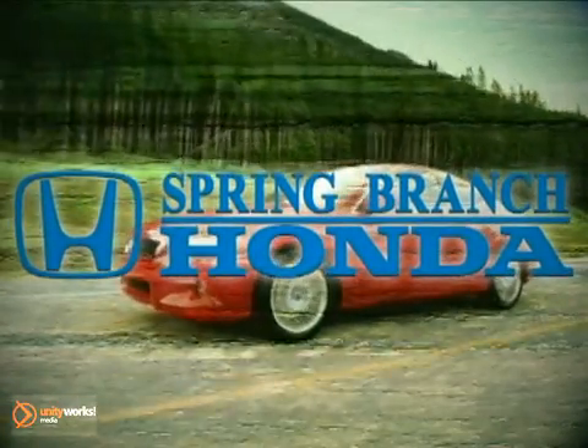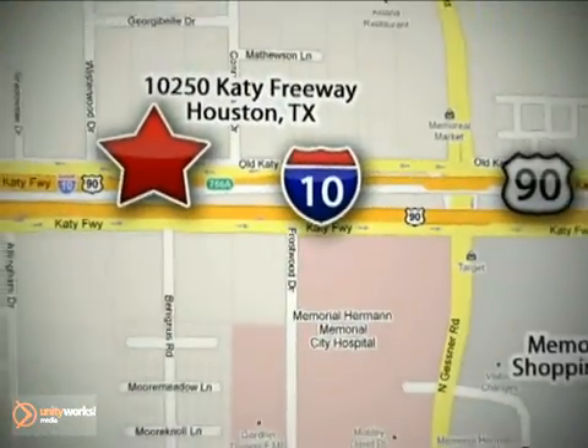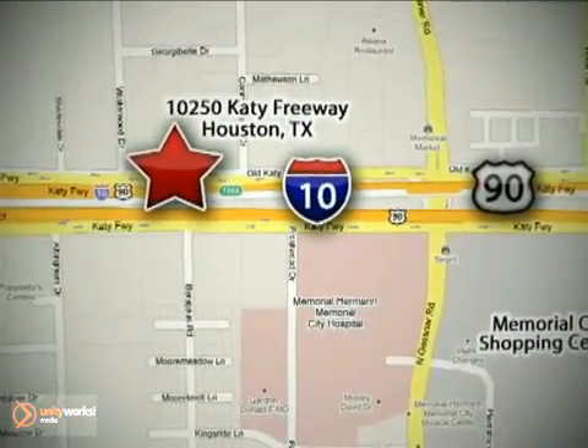Call or stop in today — we're here to help. Spring Branch Honda at I-10 West and Kessner, or on the web at SpringBranchHonda.com.